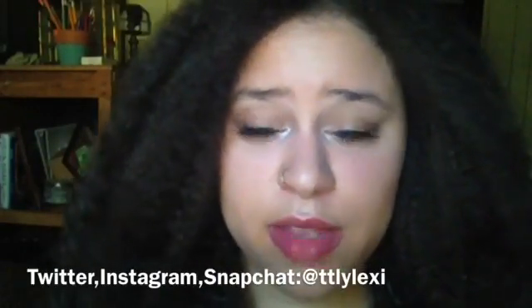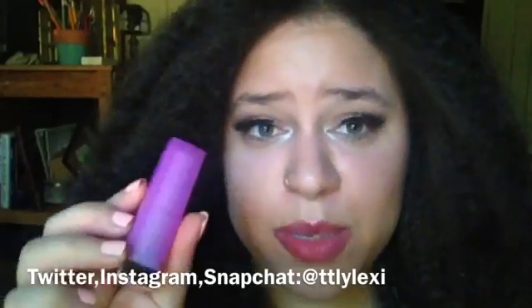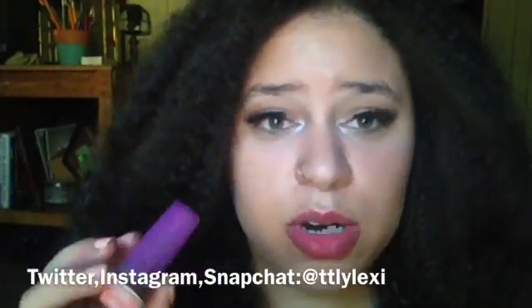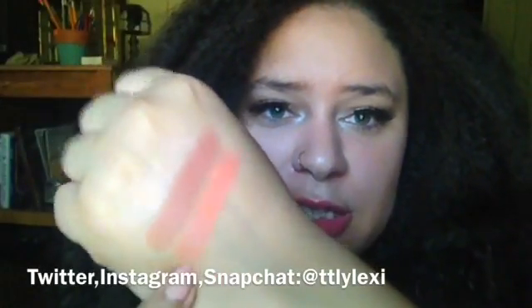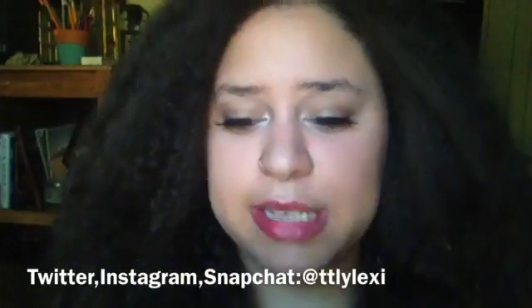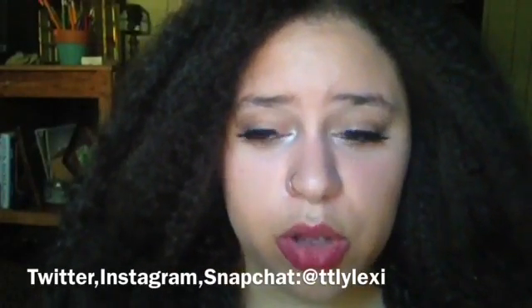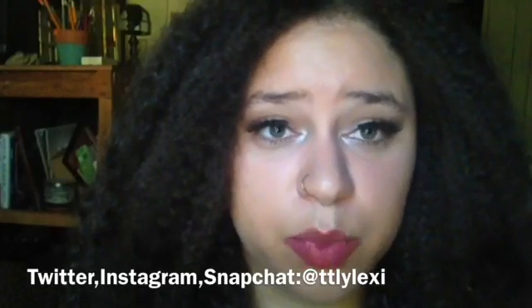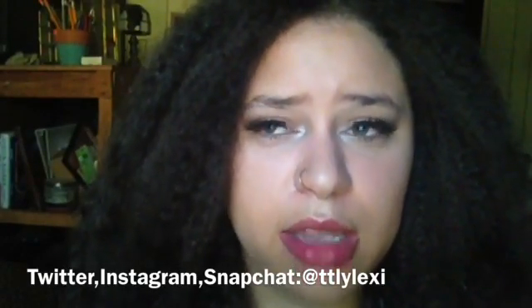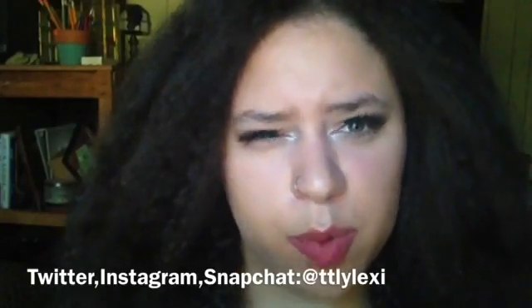The next shade is another Maybelline one from the Color Sensational line — this is the shade 745 Peach Poppy. It's a nice corally pink peachy shade and I absolutely love wearing this in spring or summer. I do like to wear this shade in winter as well — if I'm doing a really bronzy face, I'll pair it with a bold black eye or a dark brown eye and it gives your face a little bit of warmth.